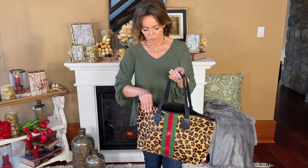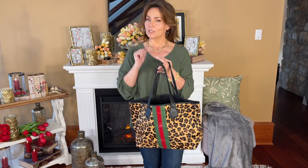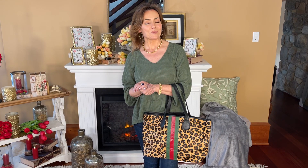By the way, those stripes are on the back as well. Beautifully trimmed out at the top, great handles, and on the inside you have one zip and two slip pockets, just like you'd expect. It goes over your shoulder easily, no problem, over your arm perfectly. It'll fold flat in your luggage, and it will look absolutely gorgeous anywhere you go.